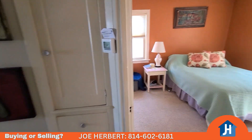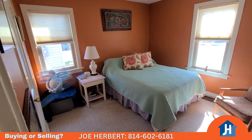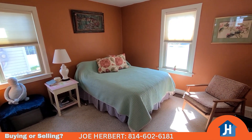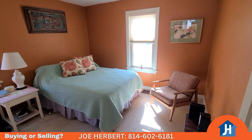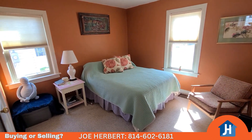So here comes bedroom number one. Real nice bedroom — got carpeting, lots of natural light. Real nice.